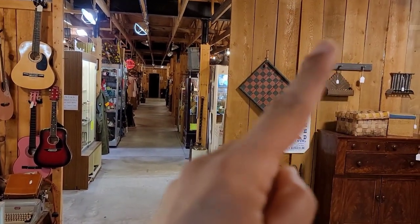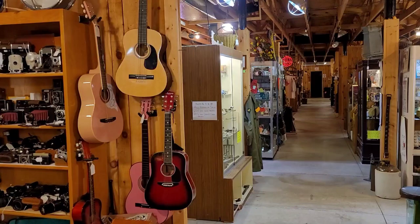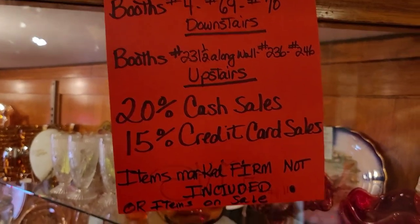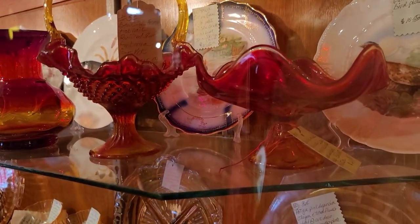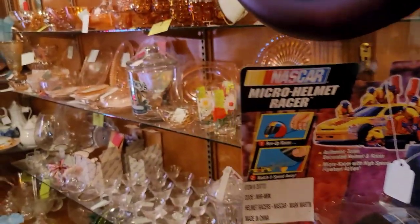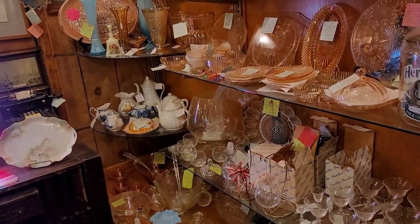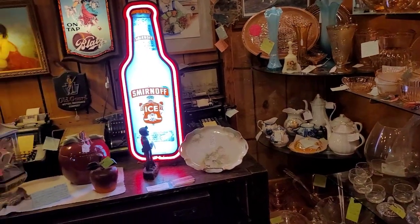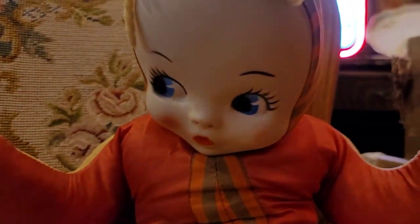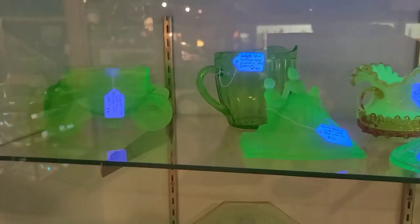I am going to drop a link right where that finger is pointing - it's going to be my previous video where I did more of a tour of Big Valley Antiques than what this video is. So here we are stopping in this first booth. All of this beautiful red amberina glass did catch my eye, and there is a little pink depression glass, lots of clear glass. We do have some of the marigold carnival over here. Nothing was really saying take me home, but I did want to check out the booth because it was very interesting.